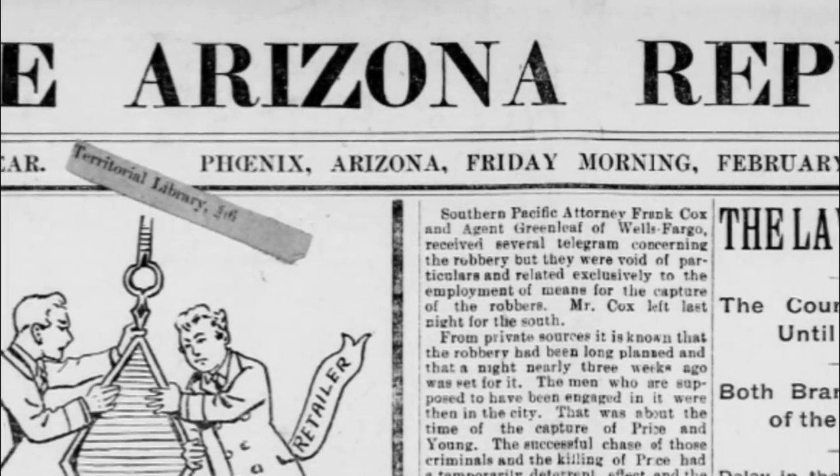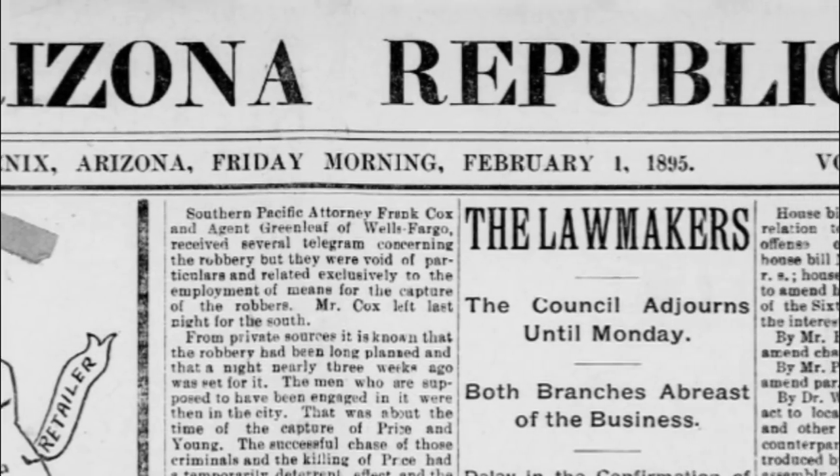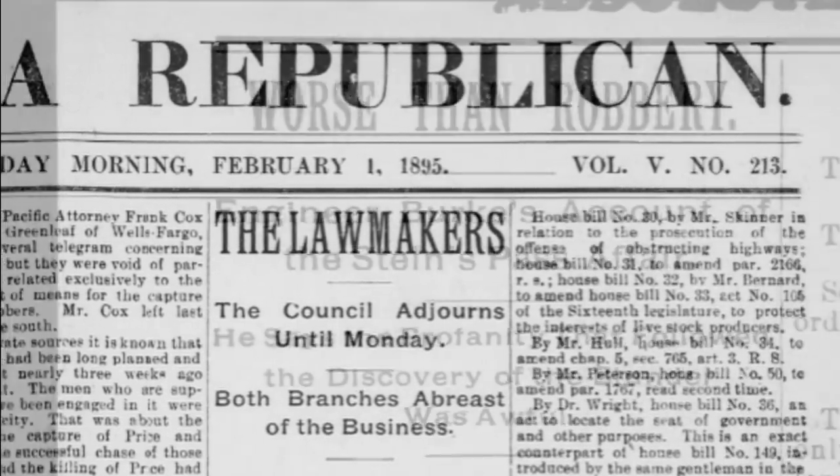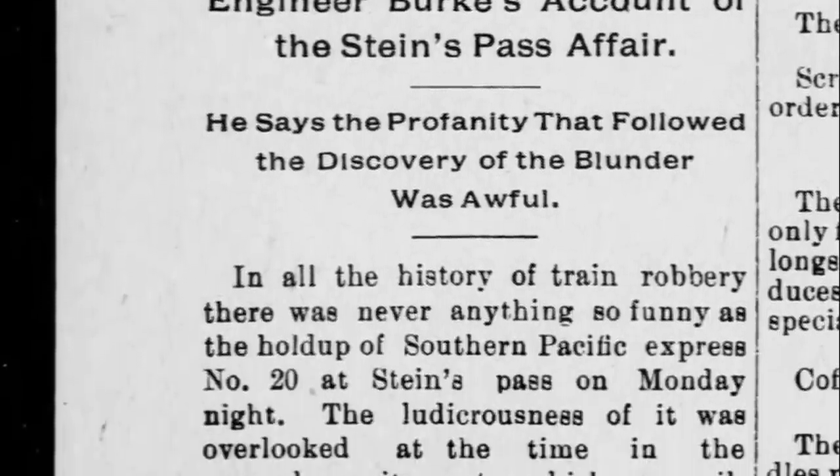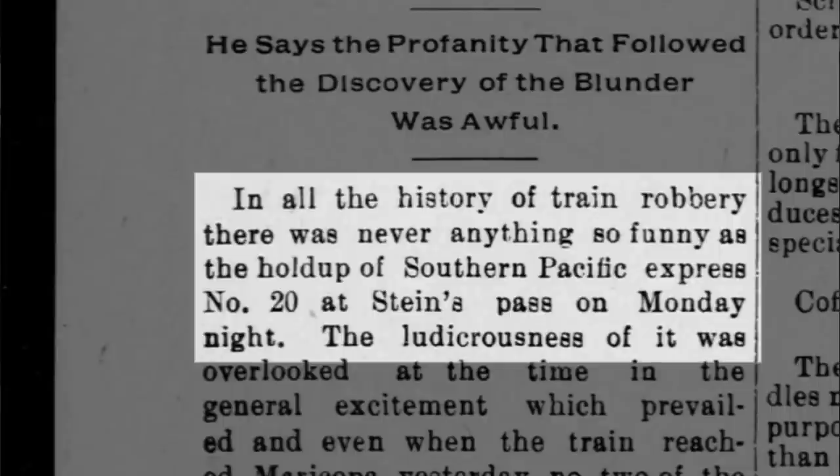Now for a little bonus history. In scouring the archives, there was one attempted train robbery that was such a spectacular failure that I had to share it. It comes from the Arizona Republican in February of 1895. The article starts by saying that in all the history of train robbery, there was never anything so funny as the holdup of Southern Pacific Express number 20 at Stein's Pass on Monday night.